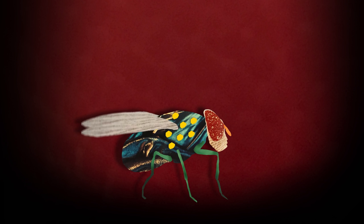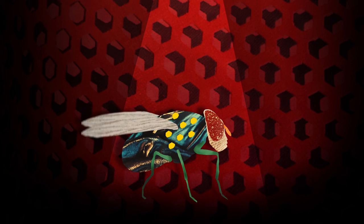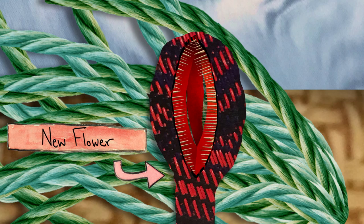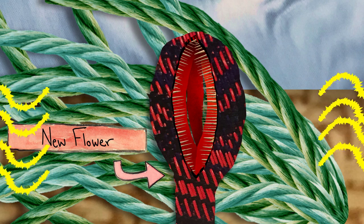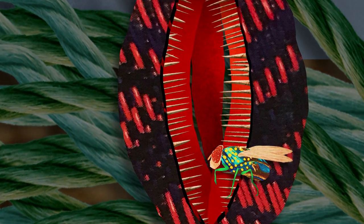And at the end of this transformation, the inside of the plant gets less slippery and the chamber opens, allowing the beetles and flies to escape. At that point, attracted by a new rotting stench, they might just find another H. africana flower and pollinate it as they tumble inside.